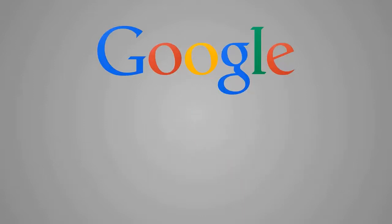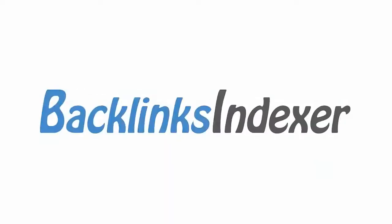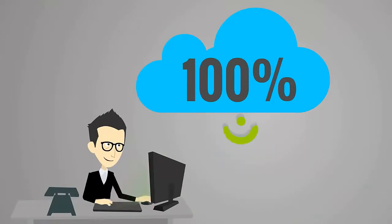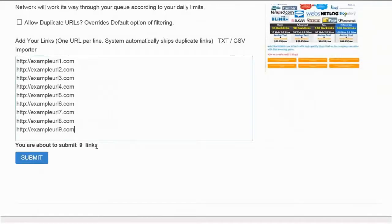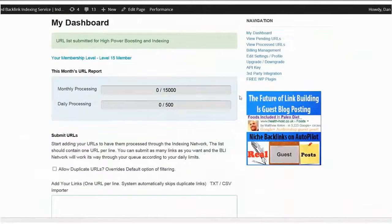So how do we get Google to naturally notice these links and start pushing that link juice ranking power to our websites? That's where Backlinks Indexer comes in. Backlinks Indexer is a 100% automated cloud-based indexing powerhouse. It's as simple as adding a list of your URLs and clicking submit. Backlinks Indexer will automatically build quality backlinks to your links.